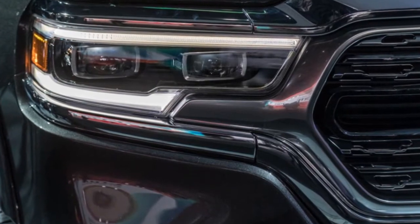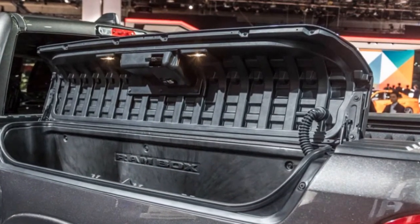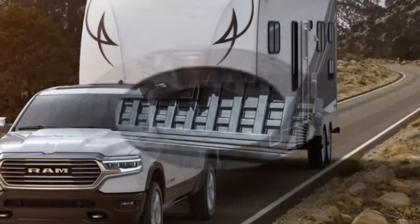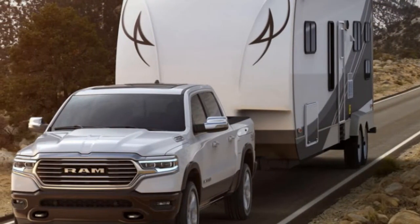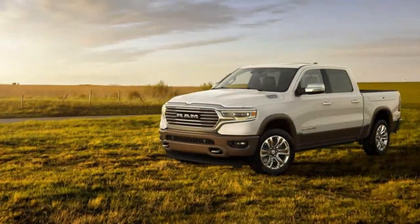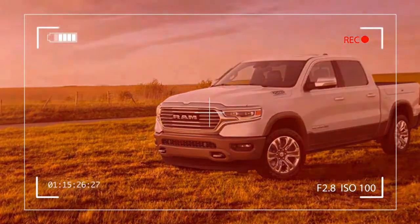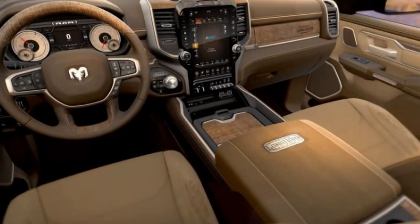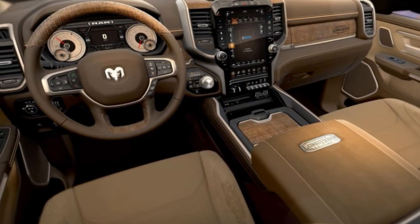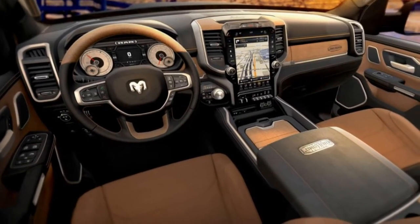In addition to powertrain changes, the Ram 1500 benefits from a number of aerodynamic additions aimed at improving fuel economy, although Ram has yet to release any EPA figures for the new truck. These include active grille shutters and a front splitter that automatically lowers by 2.5 inches at speeds greater than 35 mph. Opting for the available four-corner air spring suspension, the 4x4 off-road package, or the Rebel trim deletes the splitter. Air spring-equipped Rams mitigate this loss by lowering the truck 0.6 inch at speed.